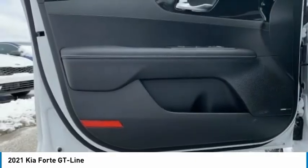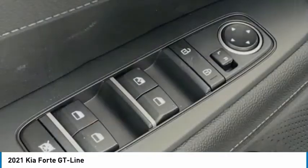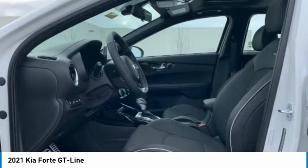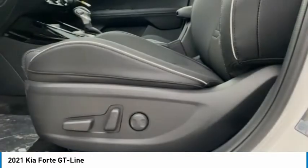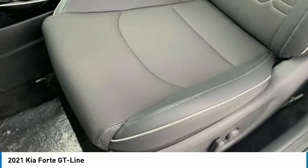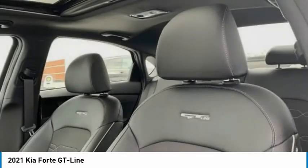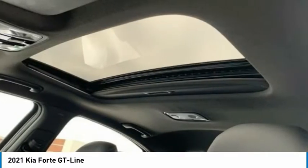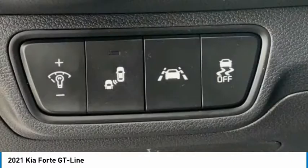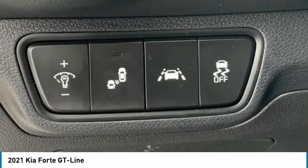Take this vehicle for a spin and see why so many shoppers are now proud owners. For more information, visit www.instead.com.